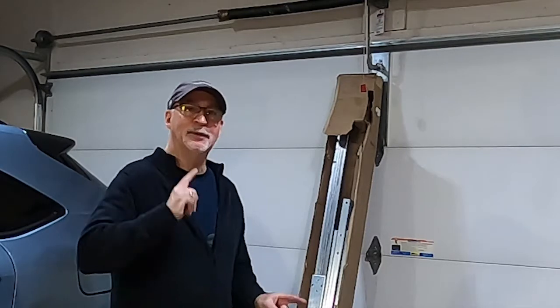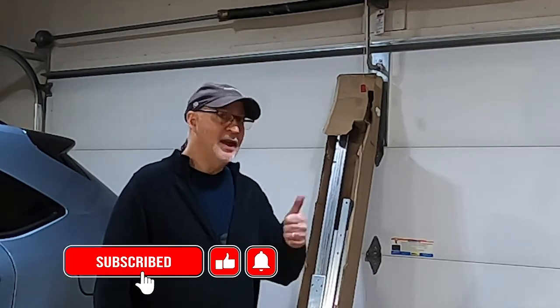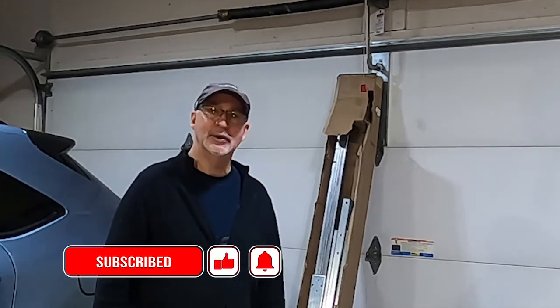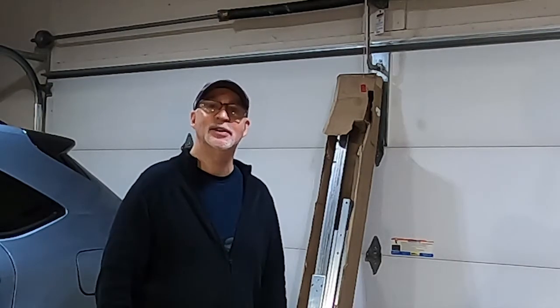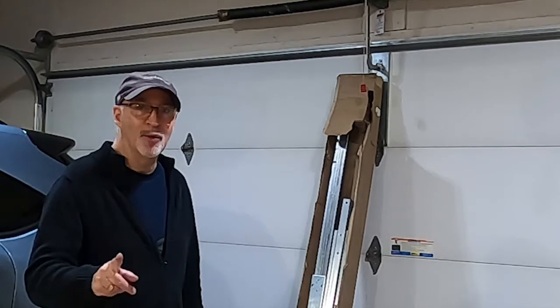Thanks for watching. If you haven't subscribed, please do so — it really helps the channel. Hit that thumbs up if you like the content, and make sure to turn on post notifications to catch all the episodes of the bucket list. Thanks for watching.